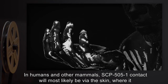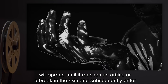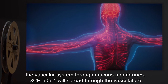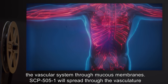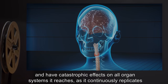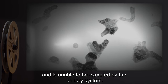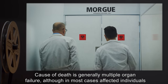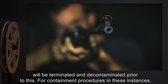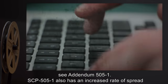In humans and other mammals, SCP-505-1 contact will most likely be via the skin, where it will spread until it reaches an orifice or a break in the skin and subsequently enter the vascular system through mucous membranes. SCP-505-1 will spread through the vasculature and have catastrophic effects on all organ systems it reaches, as it continuously replicates and is unable to be excreted by the urinary system. Cause of death is generally multiple organ failure, although in most cases affected individuals will be terminated and decontaminated prior to this. For containment procedures in these instances, see Addendum 505-1.